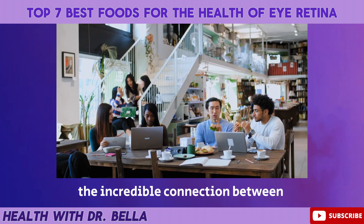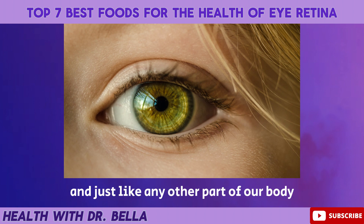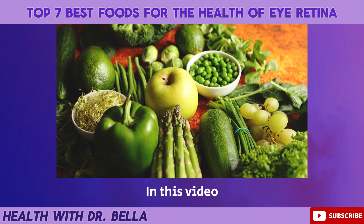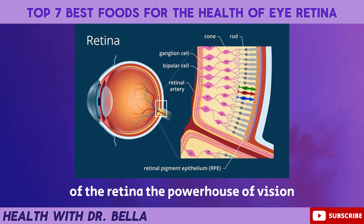Have you ever wondered about the incredible connection between the food you eat and the health of your eyes? The human eye is an extraordinary organ, and just like any other part of our body, it relies on the right nutrients to function at its best. In this video, we will explore the fascinating realm of nutrition for eye health, specifically focusing on the well-being of the retina, the powerhouse of vision.